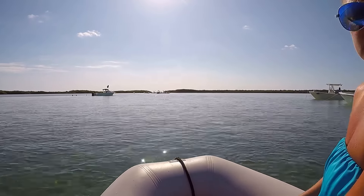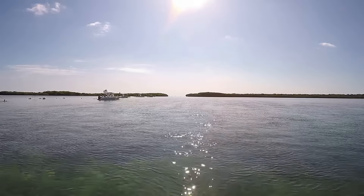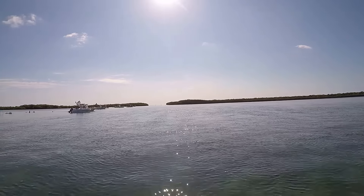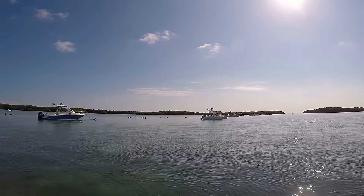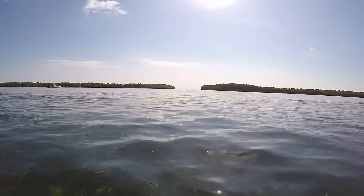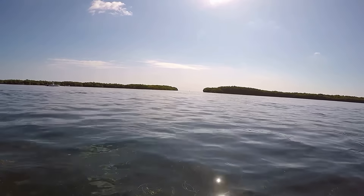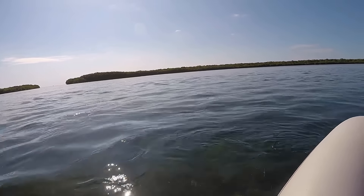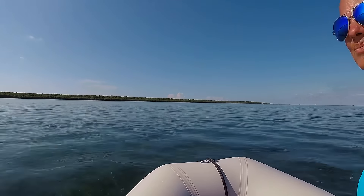Let's check out a little further. We're fighting against the current pretty good — more boats over here by the inlet. We're fighting to get to the inlet, so you can see the current is coming in. We're just going to turn around and hit the ocean at another spot.